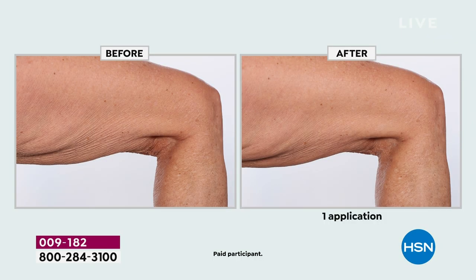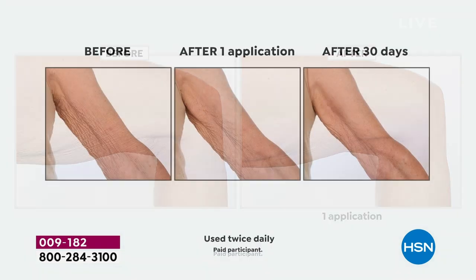After just one use of our Active Argonne whipped firming body cream on the legs, arms, belly, backside, neck, and decollete — literal head-to-toe skincare. Take a look at this next picture on your screen: the first arm is the before.